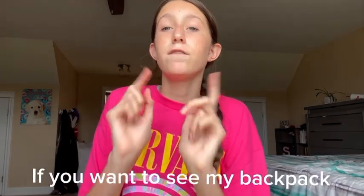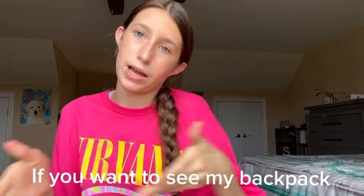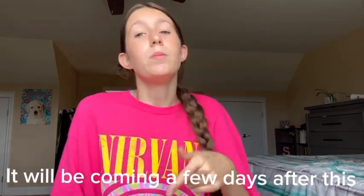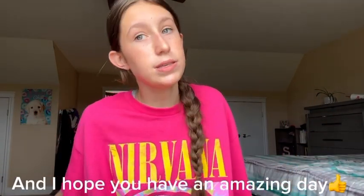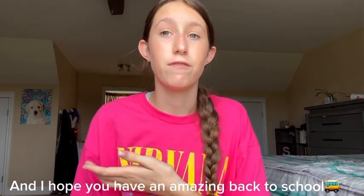And that is it, guys. If you want to see my backpack, make sure to check out that video — it will be coming a few days after this. I love you guys so much, and I hope you have an amazing day and an amazing back to school. Love you guys. Bye.